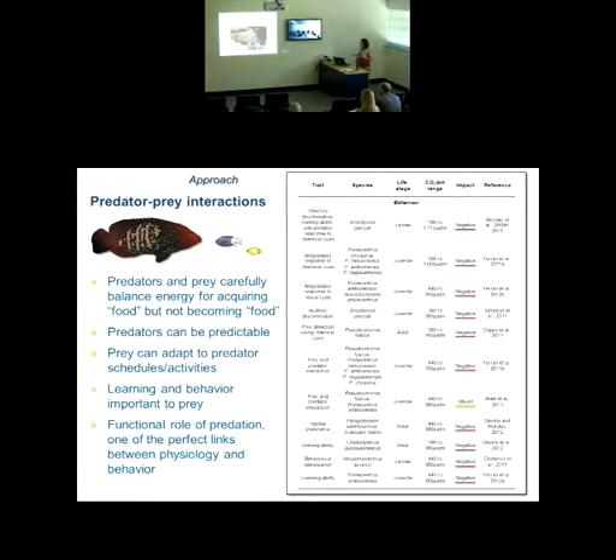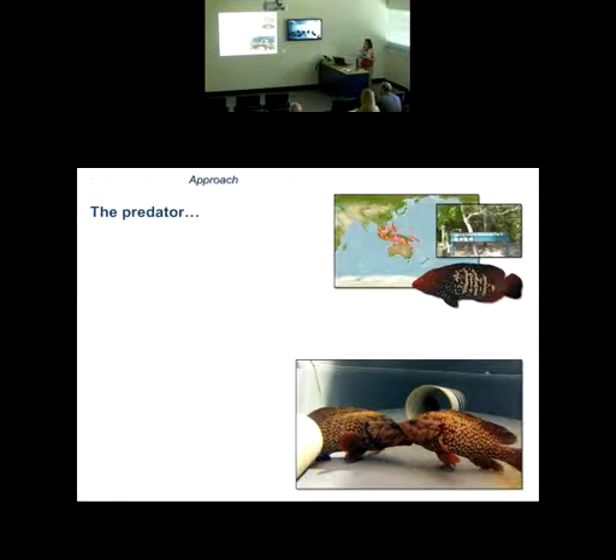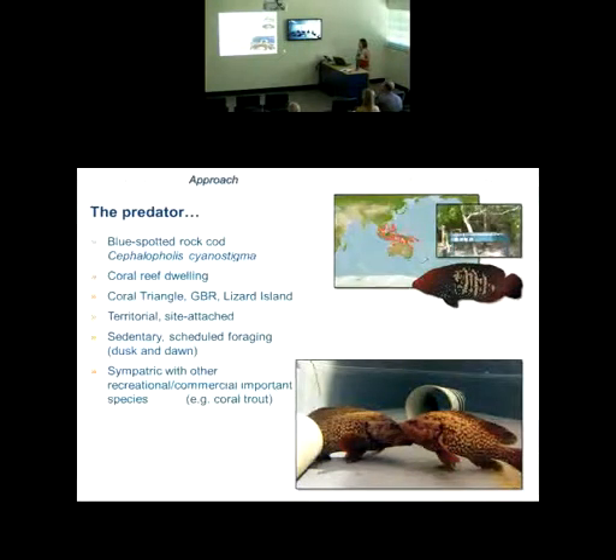The predator I chose is the blue-spotted rock cod, which many of you are familiar with. It's a coral reef-dwelling species, nicely distributed throughout the Coral Triangle and Lizard Island where many of us do fieldwork. It's very territorial and site-attached, which makes it good for understanding what the organism is experiencing in its immediate habitat. Also very sedentary with scheduled foraging at dusk and dawn. It's related to commercially and recreationally important species such as the coral trout, and is a food fish in many island communities.